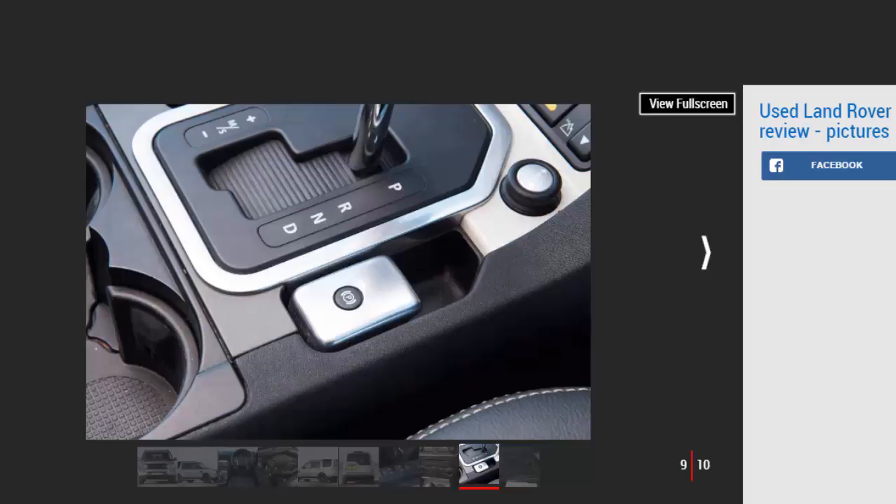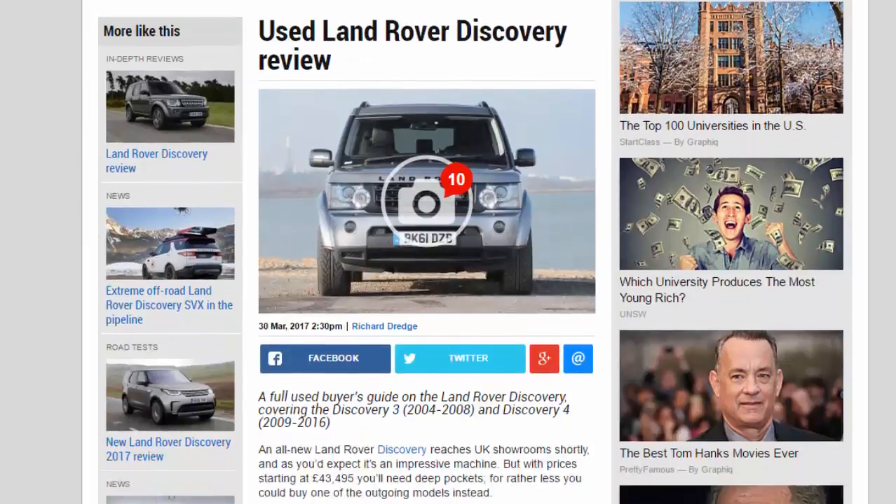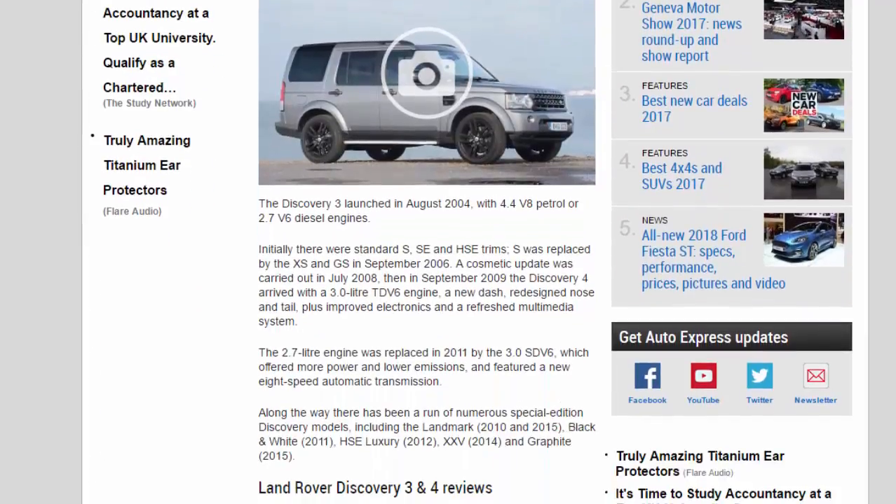If you have a choice, opt for leather trim if possible — most buyers don't want cloth. The 3.0-litre engine has 36 percent more muscle than the 2.7-litre unit yet it's more frugal, so aim for a Discovery 4 if you can. These later cars tend to be more reliable and have a much better interior. Entry-level cars are surprisingly spartan, so buy a mid-range model such as an SE, although the top-of-the-range HSE is almost limousine-like.